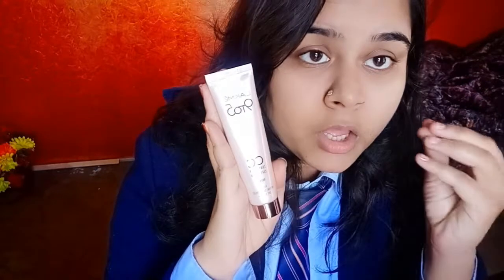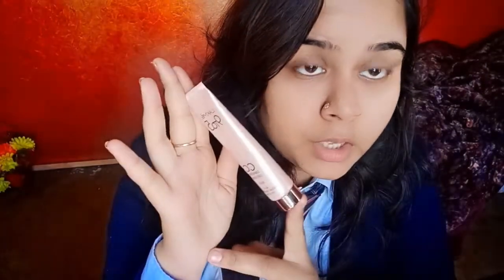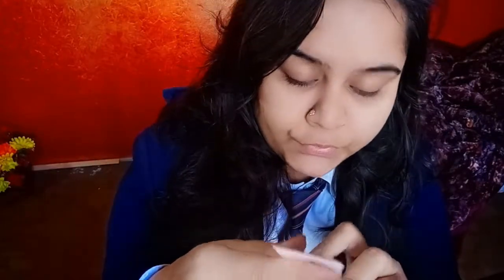This is CC cream Lakme 9 to 5, what I wear every day. This is a perfect blend — if you don't like foundation because it feels heavy on your skin, you can use this Lakme 9 to 5 according to your shade. It is very long-lasting. Just as the name says Lakme 9 to 5 — you apply it at 9 in the morning and it stays perfect until 5 in the evening. It also comes with SPF 30.